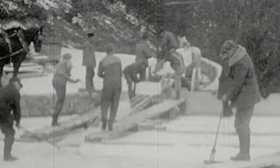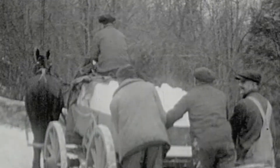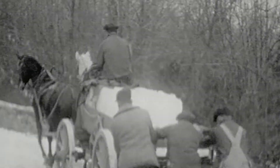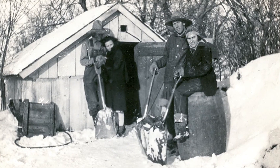Ice wasn't always the simple convenience it is today. My great-aunt Lily used to tell me how, in the early part of the 20th century, she and her brothers would stock up on ice at their farm. In the middle of a Nebraska winter, they would saw blocks of ice from a nearby frozen river and then haul that ice in a horse-drawn wagon back to the ice cave near the farm.